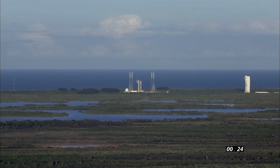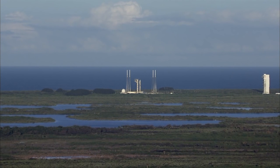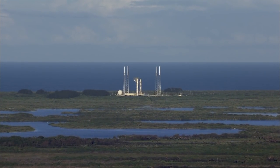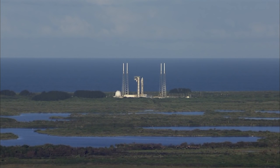Status check: Go Atlas, Go Centaur, Go Osiris Rex. Everyone is go. Standing by for launch. After liftoff, you'll hear the voice of United Launch Alliance's Marty Malinowski providing launch vehicle ascent data.